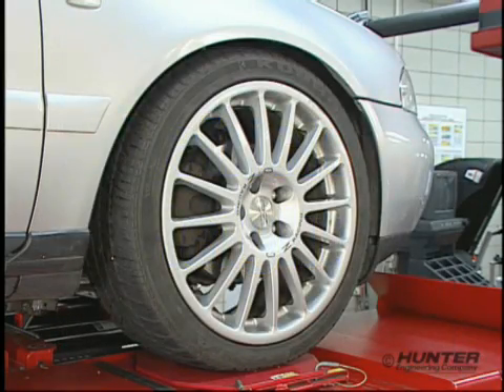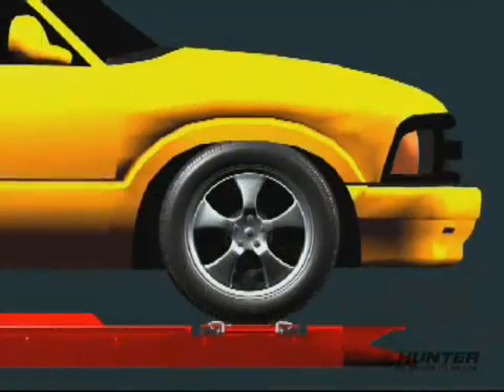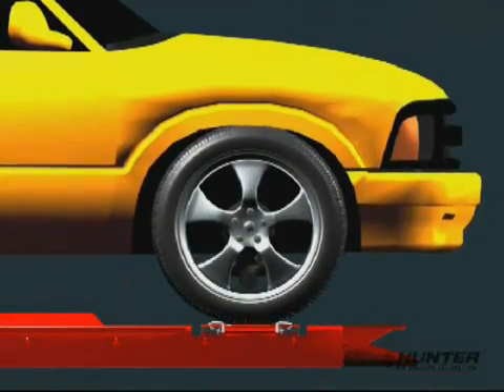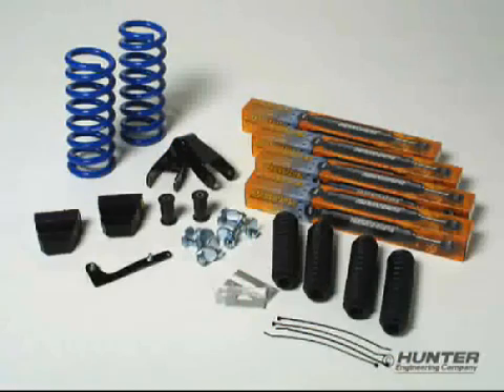One of the first modifications many customers make is plus-sizing tires. If the diameter of the new tire is different, then the vehicle's ride height will change. And of course, installing a lowering kit is going to change ride height as well.